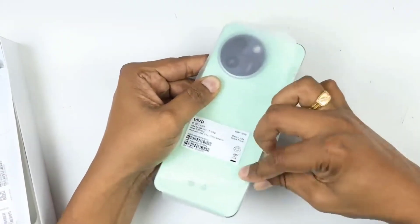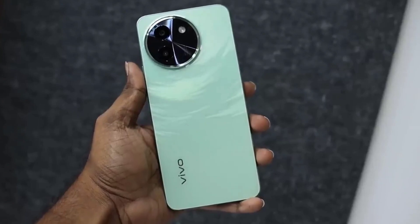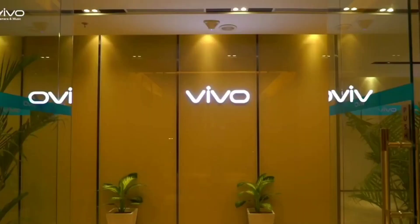The T3X 5G comes in two color options and houses a 6000 mAh battery with support for 44W fast charging. The handset ships with Android 14 and has an IP64 rated build.